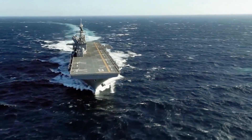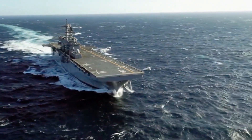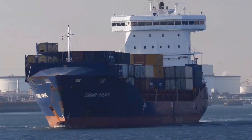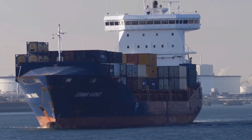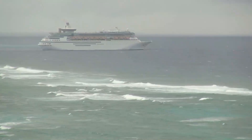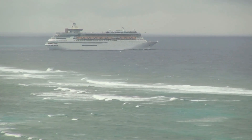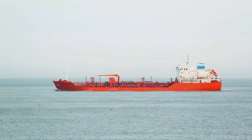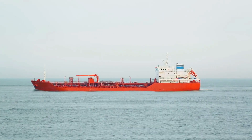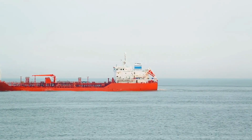Even if one were to imagine a hypothetical tunnel or channel deep under the continent, the natural formation of the seafloor would not support the kind of constant deep water required. Instead, the ocean floor in these regions is characterized by sudden drops and rises, underwater ridges, and valleys. These irregularities make it impossible to have a continuous deep-water passage suitable for modern ships.